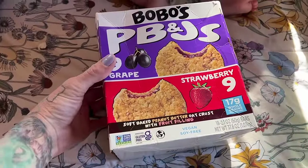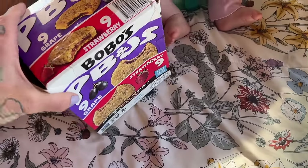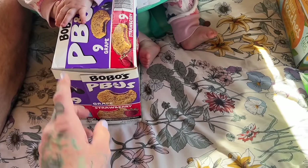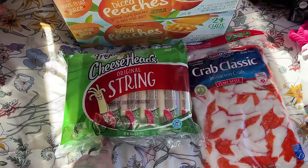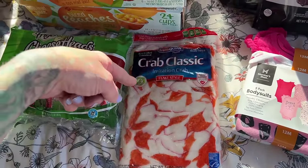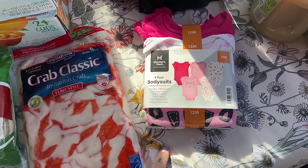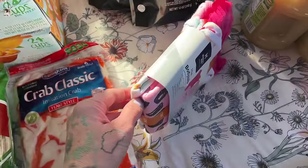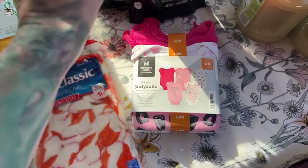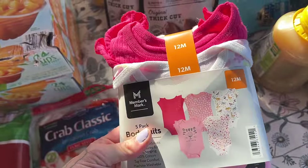We got a box of Bubbles — I thought we got two but maybe I only grabbed one while shopping alone. They're expensive but they're great to-go snacks and for the most part, minus the sugar, they're not horrible for you. String cheese. Crab classic — I want to do a pasta salad with this, the kids want sushi so maybe I'll use half for sushi and half for pasta salad. Body suits for Olive — she is needing some warmer weather clothes.